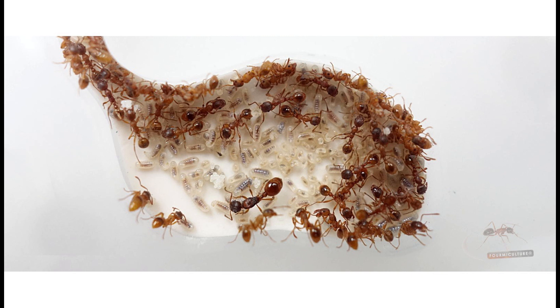Myrmica rubra, as some of you may know, is a species of ant that is red, as the name indicates, and they are stinging ants. They're called the European fire ant because they have a similar behavior to the infamous imported or Asian fire ant, Solenopsis geminata and Solenopsis invicta. Myrmica rubra is a lot easier to keep and a lot more tamed than Solenopsis. They are native to all parts of Europe, extending east through Asia as far as Kazakhstan, and have also been introduced to parts of North America, especially the USA.